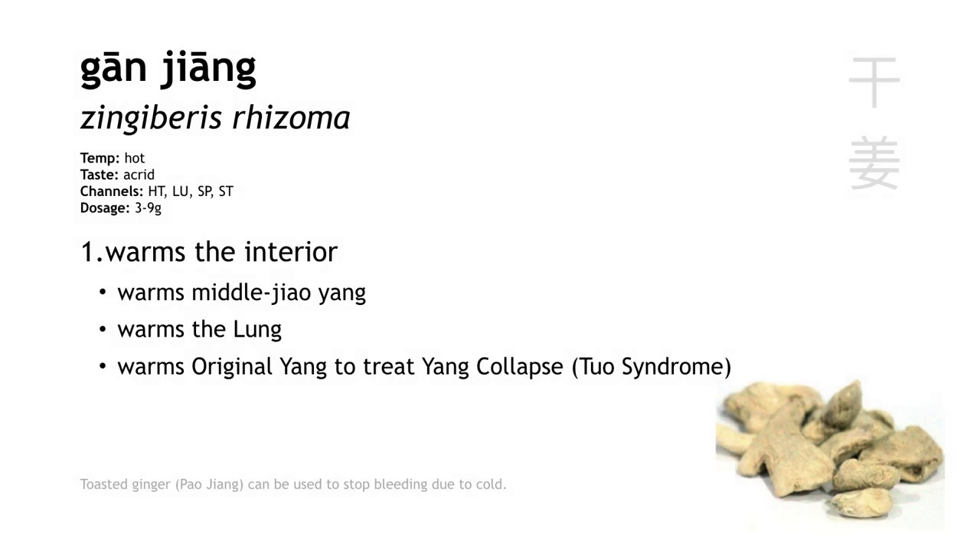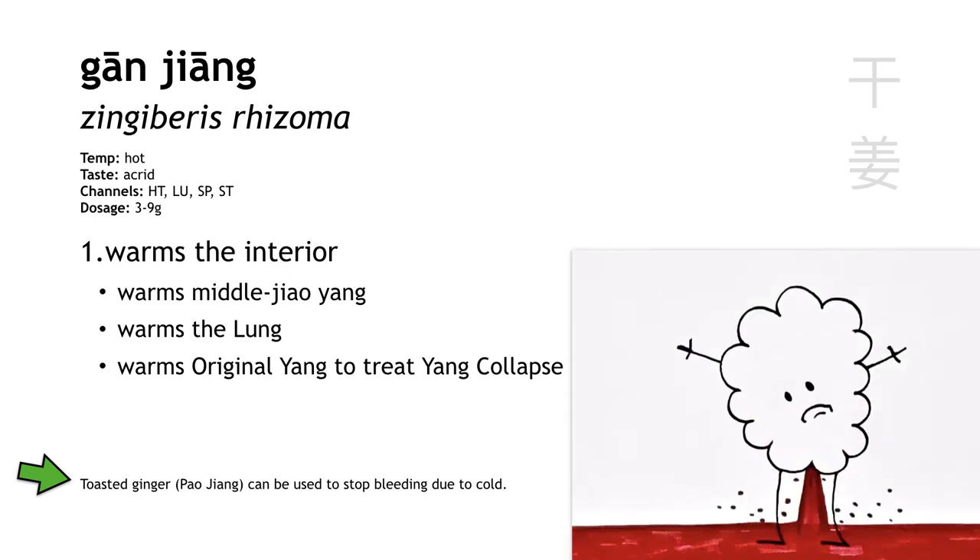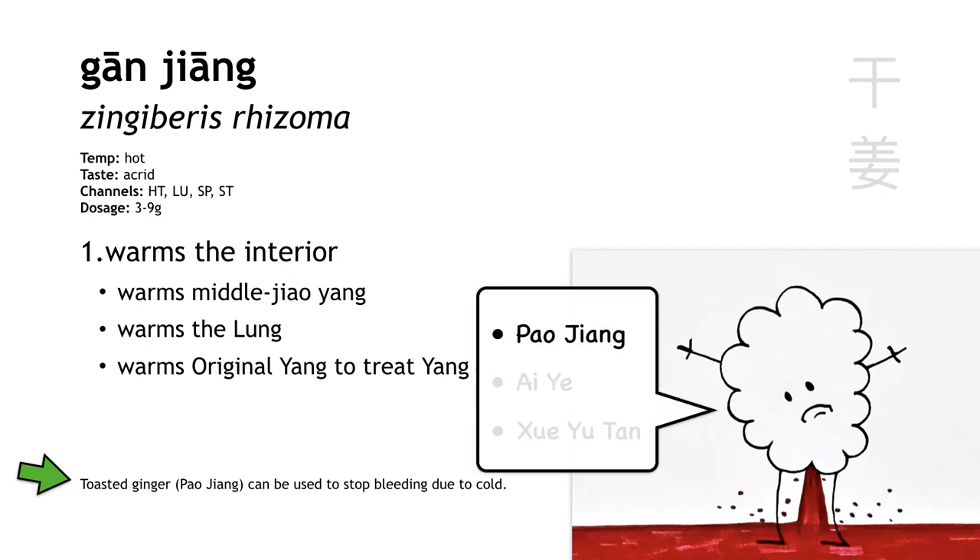Gan Jiang can also be used in its toasted or charred form to stop bleeding due to coldness — this is called Pao Jiang. This is important because we don't have a lot of herbs with this function. When it comes to stopping bleeding due to cold, we really only have three: Pao Jiang (toasted ginger), Ai Ye or mugwort from the category herbs that stop bleeding, and Xue Yu Tan, which is charred human hair. So that makes Pao Jiang an important herb for this function.